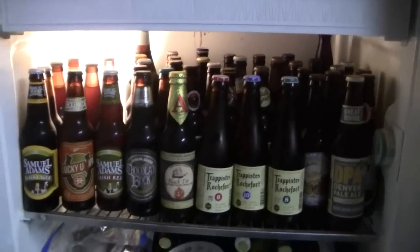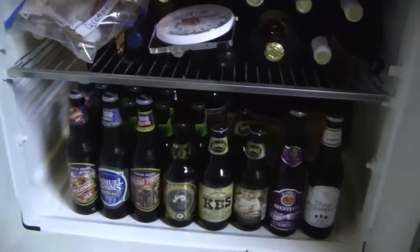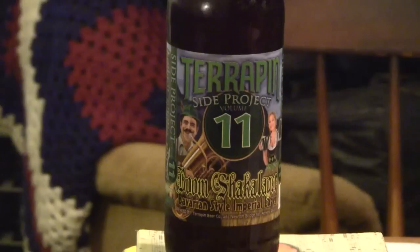Hey everybody, welcome to Greg's Beer Reviews. Let's see what's in the fridge today. Thanks for stopping by. Today's beer is Terrapin Side Project number 11.